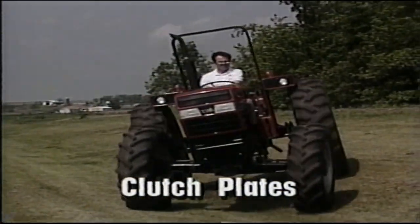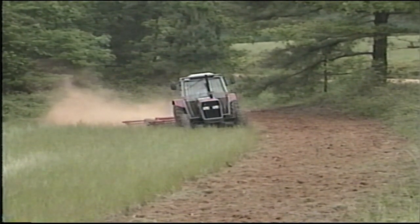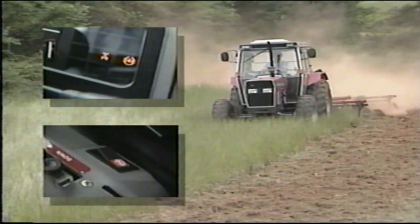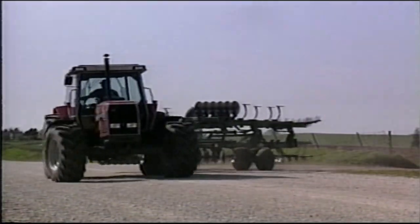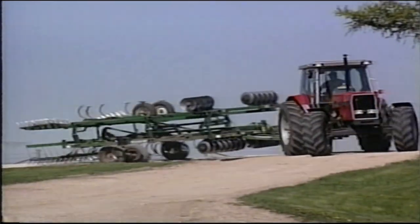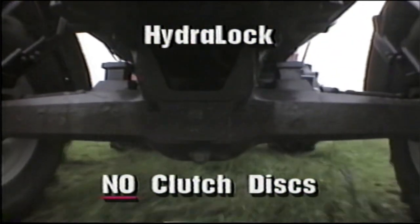Limited slip designs have clutch plates, and as time goes by, these clutch plates wear out, which minimizes the limited slip effect, causing even more wheel slip and eventually costly repairs. The Massey Ferguson HydroLock front differential provides a positive lock when required, since it's actuated automatically whenever the operator engages the rear differential lock. This gives the operator total control of power and torque to all four wheels, significantly improving traction in tough conditions. HydroLock has the benefit of 100% engagement for true four-wheel drive in any condition and 100% disengagement — when not engaged, it operates like a conventional differential. This avoids scrubbing and tire wear on firm surfaces associated with limited slip differential systems, and HydroLock has no clutch discs to wear or replace.